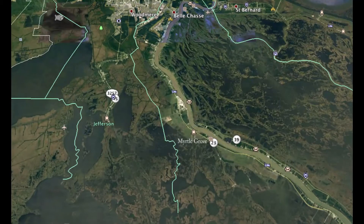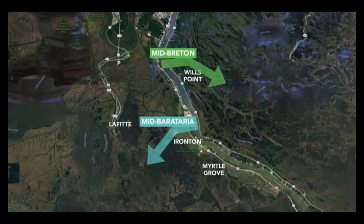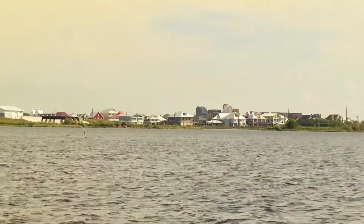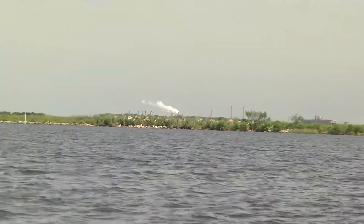The Mid-Barataria area diversion is going to be built around the town of Myrtle Grove. It's going to be a two-mile long channel that comes out of the Mississippi River and into the marshes on the west side of the river, which right now don't have a connection to the sediment and water coming out of the river. It's going to be operated to deliver the maximum amount of sediment when the sediment load is greatest in the river, and when there isn't as much sediment, the flow can be cut back to reflect what's going on in the Mississippi River channel — just like a natural connection to the river.